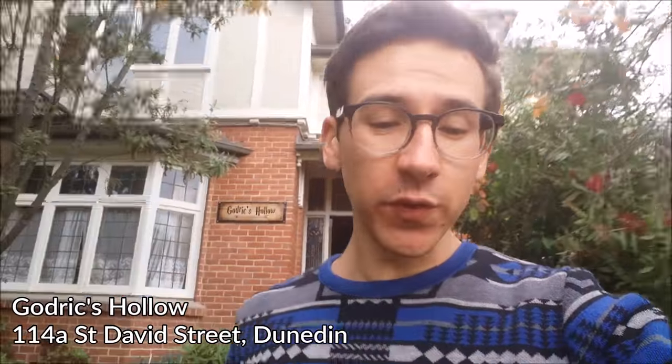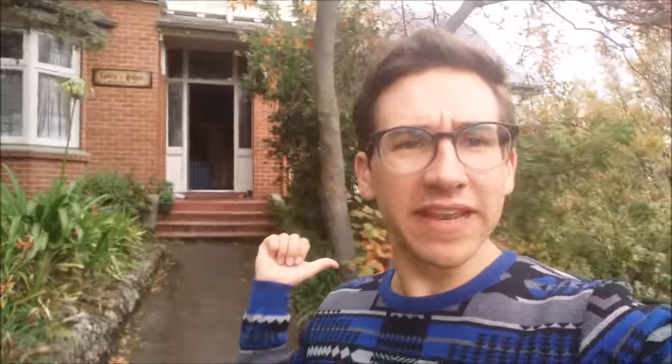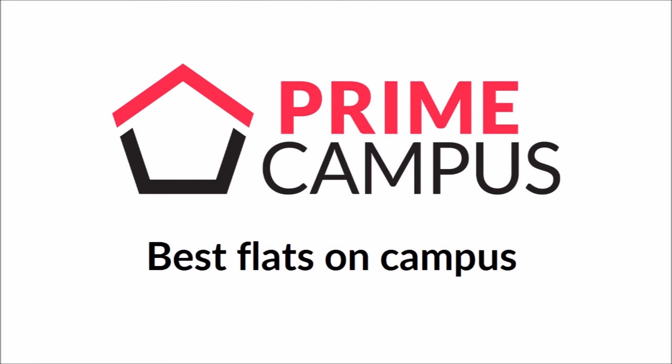Otherwise, if it's jargon, just disregard me. So that rounds out our tour of 114 St David's Street. We've got Godrick's Hollow in the middle here with three bedrooms, down the bottom The Nest which is a one bedroom studio, and up the top is Honeydukes with five bedrooms. That's 114 St David's Street — prime campus. What about upstairs? Are they pleasant or are they tap dancers? They're pleasant. Well, it doesn't make for very good entertainment, but probably makes for a good night's sleep.